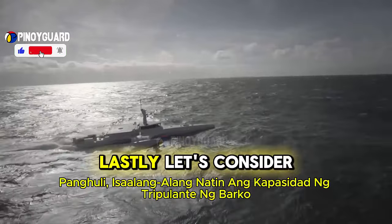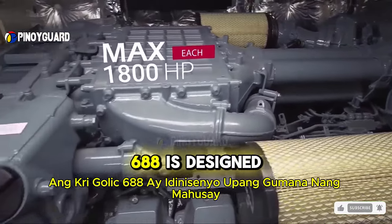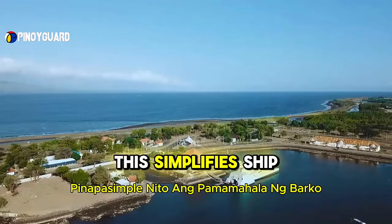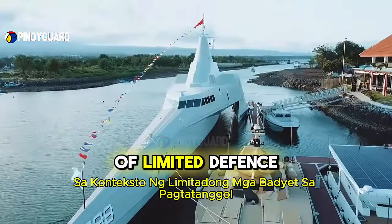Lastly, let's consider the ship's crew capacity. With a crew of about 30 personnel, the KRI Golic 688 is designed to operate efficiently without requiring a large number of crew members. This simplifies ship management and reduces operational costs, which is a crucial benefit in the context of limited defense budgets.